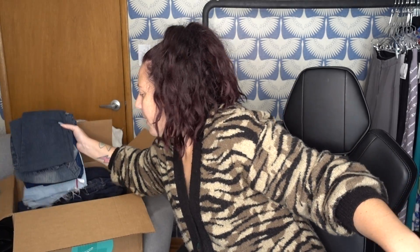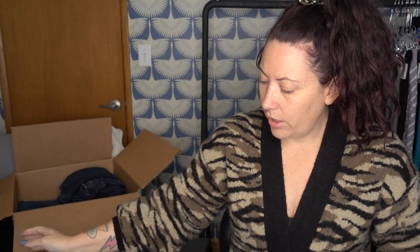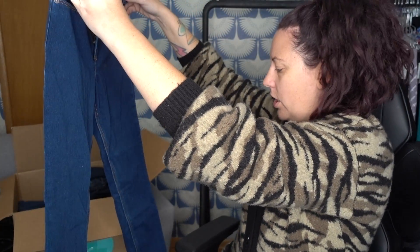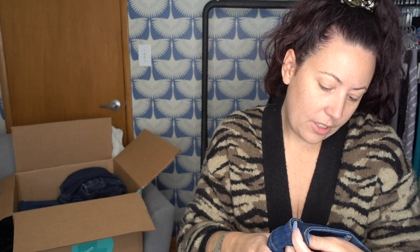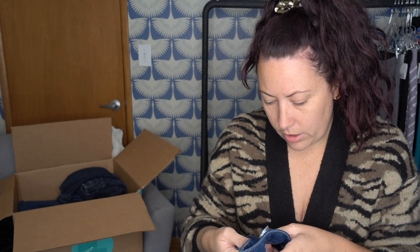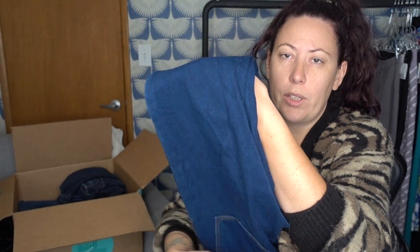Grabbing some more pairs out — there are so many pairs in here. More Universal Threads shorts, going to donate those. Target brand — I would sell those if it was summertime, but I will keep these. These are in really good condition. They're Old Navy Rockstar denim jeans with a newer tag. They are the super skinny high rise in a size six. I will go ahead and keep these — these will sell for $20 or so.